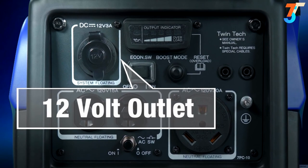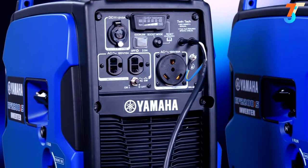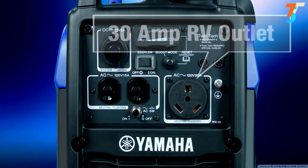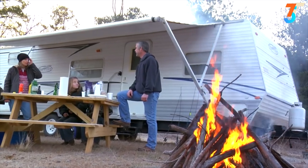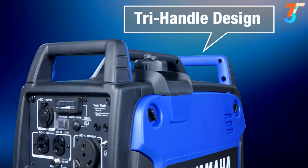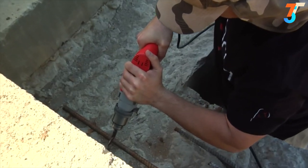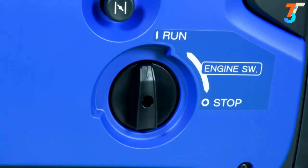A convenient protected 12-volt outlet enables you to charge your devices with total confidence. The Twintech cable enables two units to be easily paired together, doubling your potential power output. The 30-amp RV outlet enables quick and easy connection to your camper or trailer — no more searching for the right adapter. The tri-handle design makes loading and unloading a breeze while still allowing a single person to carry it. A high-strength and lightweight polymer alloy frame provides durability for demanding environments.